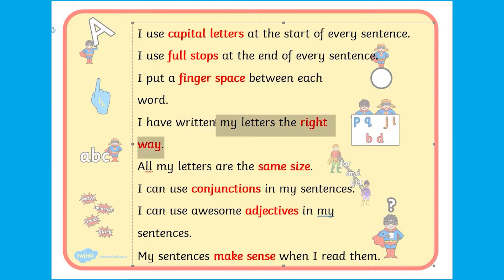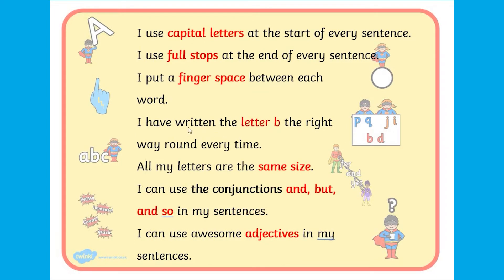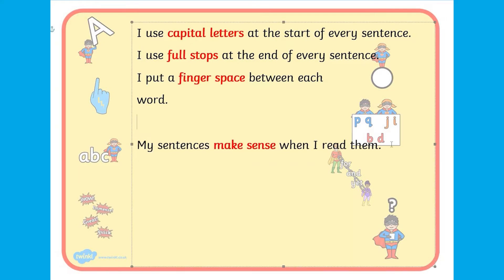We offer an editable version of this super sentences checklist which you can use to add more specific writing goals. If your child finds keeping track of all the objectives overwhelming, you can use the editable checklist to create a shorter version with fewer goals.